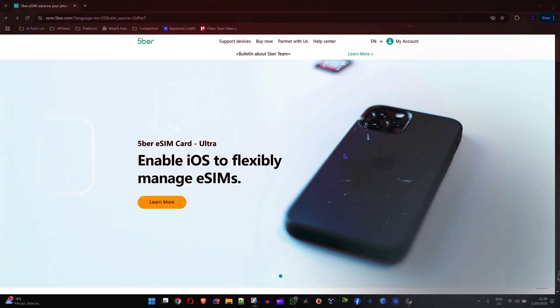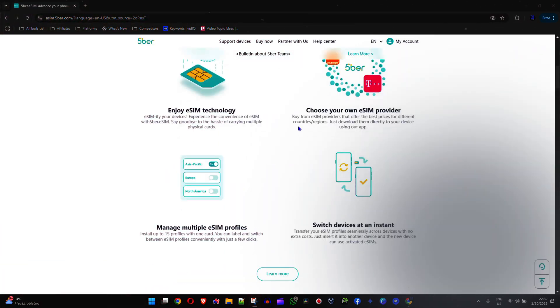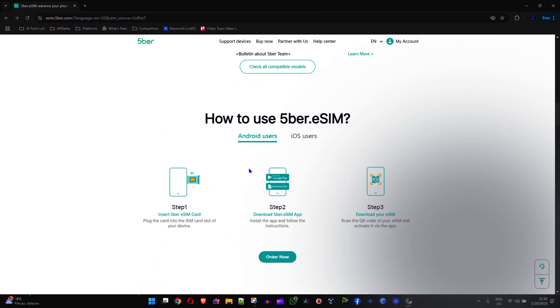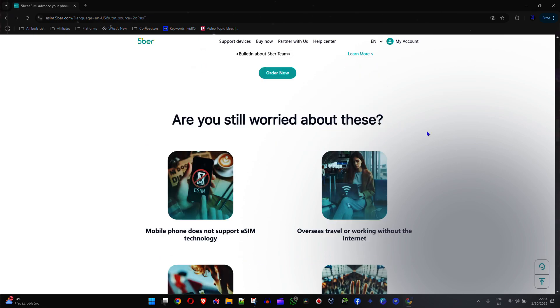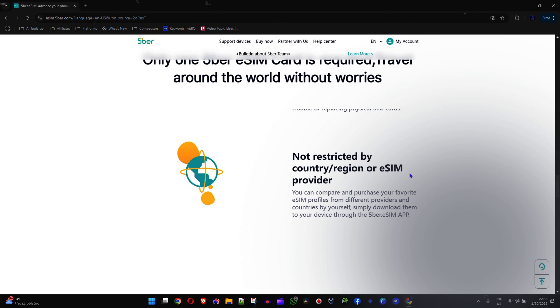Whether you're a frequent traveler or just a typical person who heard about e-sim and want to try the technology, you simply have to get an e-sim to try this out. The flexibility it offers is comparing to none — it's simply convenient and offers such a humongous value and flexibility. In today's video, I'm going to walk you through Fiber e-sim cards that offer a ton of value that you simply have to check out.